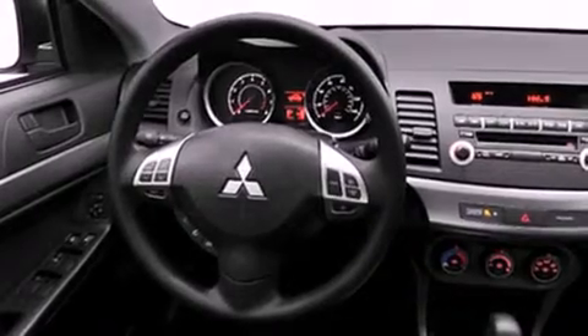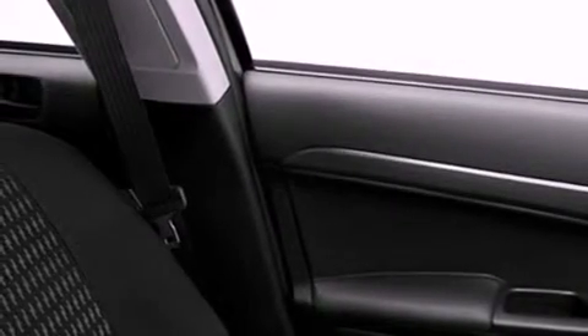Additional features include front and rear floor mats, 12 volt power outlets, rear impact crumple zones, halogen headlights, heater vents for rear seated passengers, and a multi-link rear suspension.